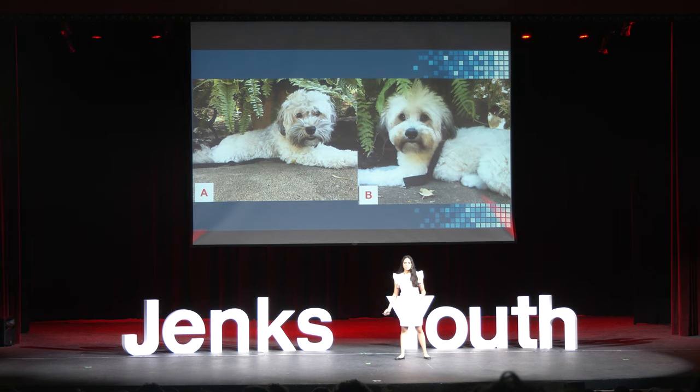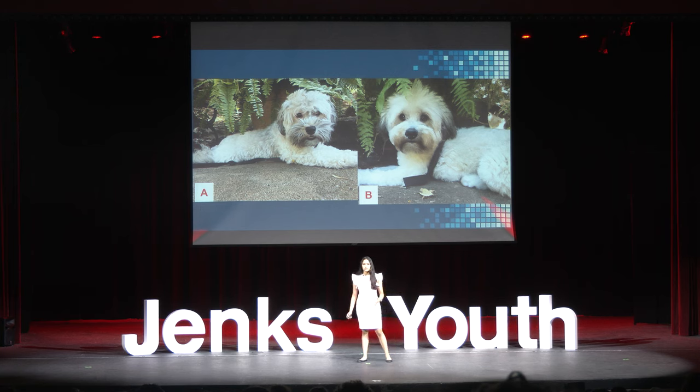Good afternoon. There are two images being shown on the screen above me. One was an image that I took of my dog, and the other was generated by the computer using artificial intelligence.